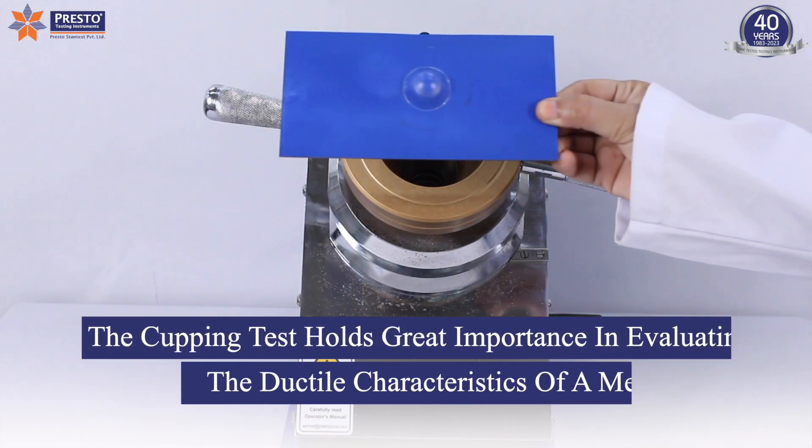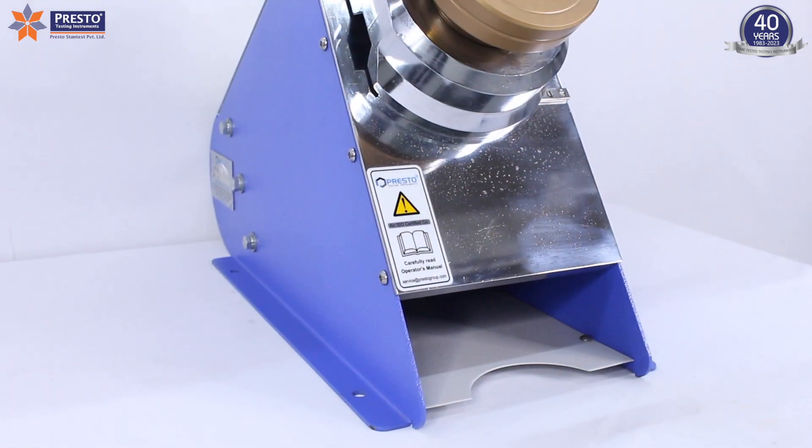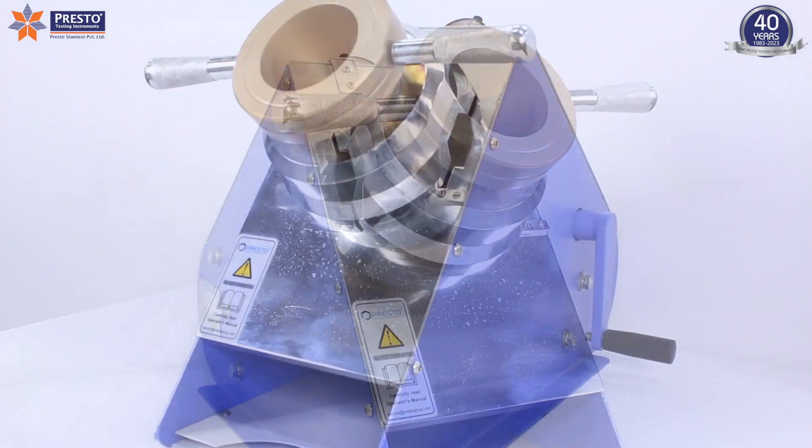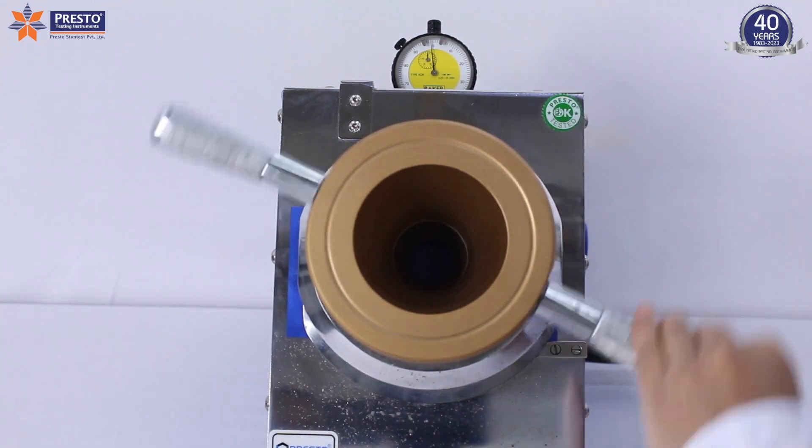The cupping test holds great importance in evaluating the ductile characteristics of a metal. The Presto Cupping Strength Tester is an advanced and reliable testing instrument designed to assess the ductile properties of metals.